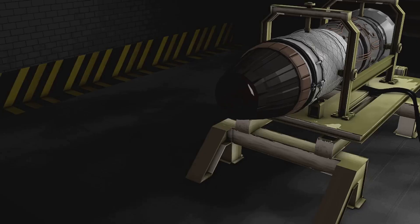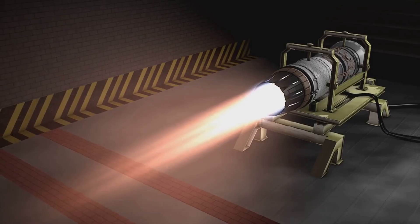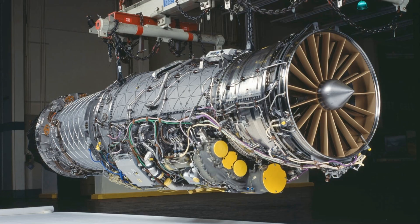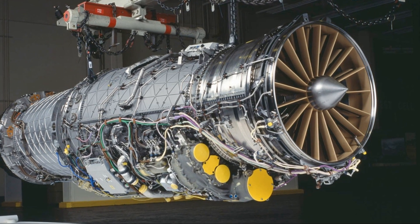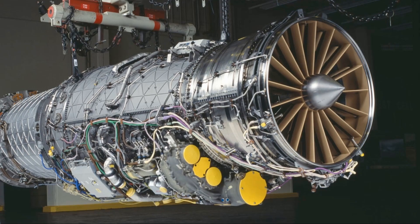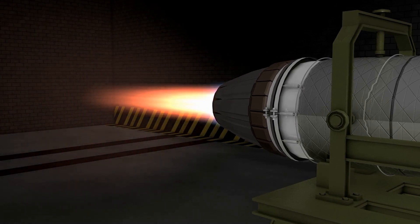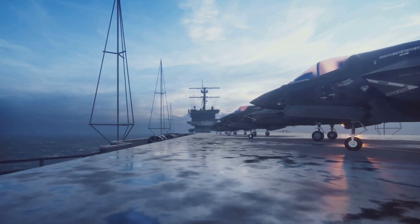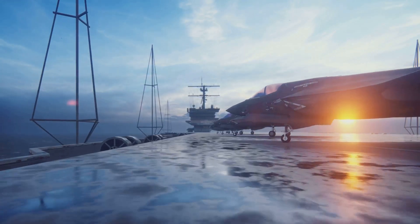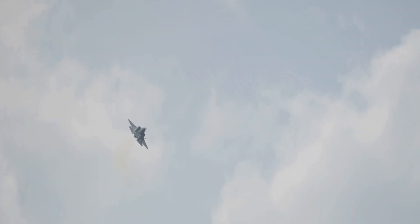However, it's not all smooth sailing. The F-135 faces significant challenges in meeting the performance demands of the F-35 Block IV upgrades, leading to a substantial upgrade program costing nearly half a billion dollars to address power and cooling issues. Some experts even suggest a new engine may be necessary due to legacy constraints from its F-22 predecessor. Despite these challenges, the F-135 continues to be a crucial piece of the F-35 program, with unparalleled reliability, safety, and readiness rates supporting global air superiority for the U.S. and its allies.